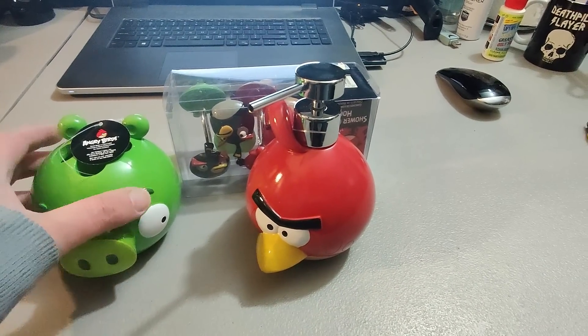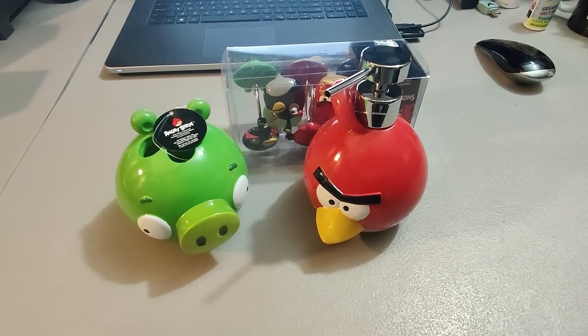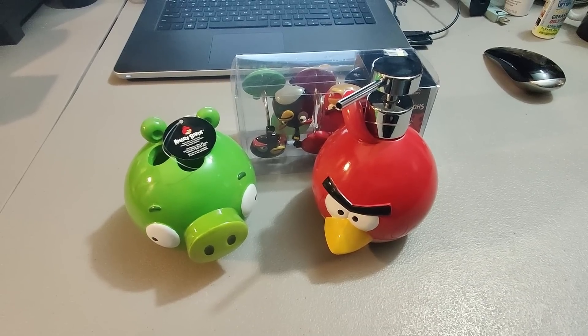Sold these Angry Birds soap dispenser, toothbrush holder, and shower hooks. Got about $3 a piece for these, picked them up at Goodwill, and sold them for $25 plus shipping for a total of $41.13.